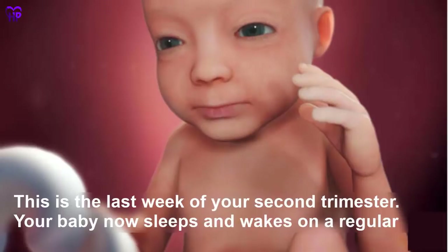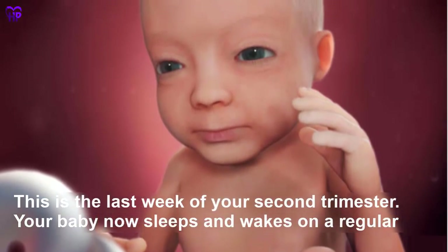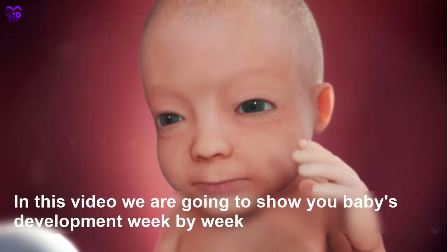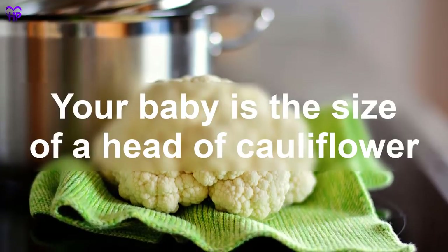Week 27 — This is the last week of your second trimester. Your baby now sleeps and wakes on a regular schedule and her brain is very active. Her lungs aren't fully formed but they could function outside the womb with medical help. Your baby is the size of a head of cauliflower.